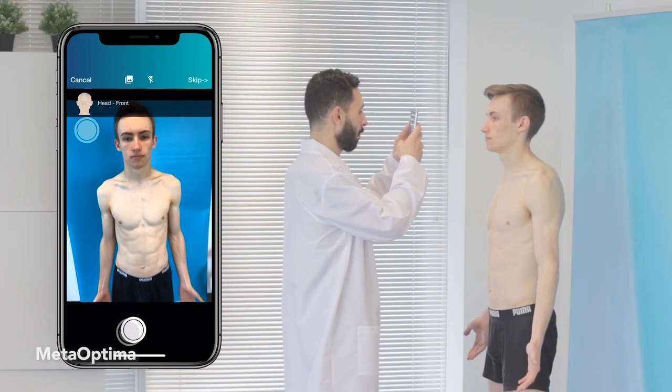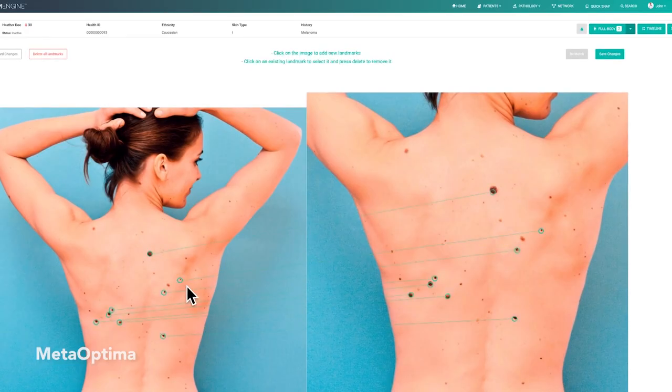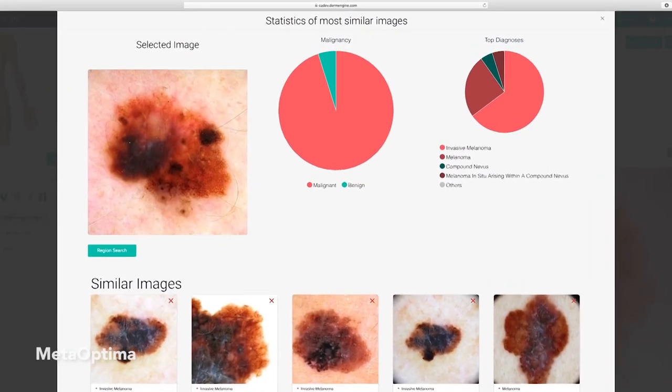These algorithms in the best scenario are used as intelligent assistants for our doctors. These can help as an intelligent assistant so that our doctors using the system can serve thousands of patients, not just only 20 patients a day.